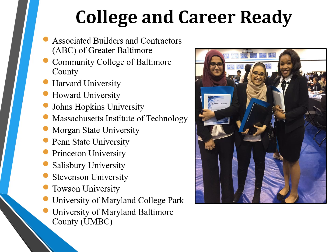All students at Western School of Technology and Environmental Science participate in a rigorous academic program designed to prepare students for any future academic or career-based pathway. No matter the individual magnet program, all students at Western Tech are provided the courses, skills, and tools to succeed in either a post-secondary academic or career-based setting after high school. Here you will find a sample of the academic and career-based pathways chosen by the Western Tech Class of 2021.